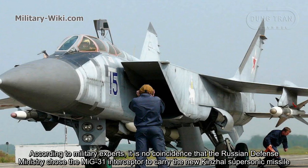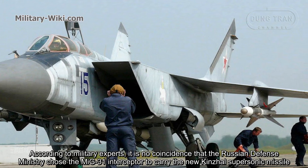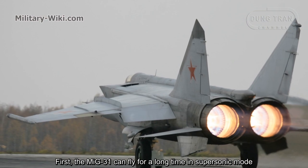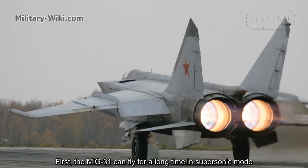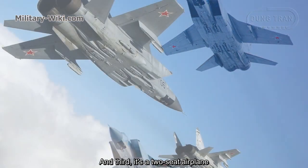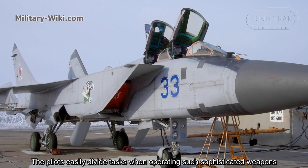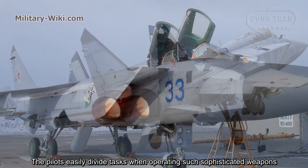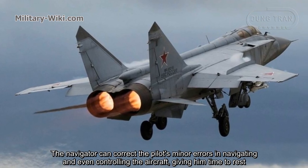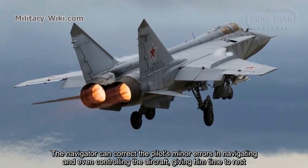According to military experts, it is no coincidence that the Russian Defense Ministry chose the MiG-31 interceptor to carry the new Kinzhal supersonic missiles. First, the MiG-31 can fly for a long time in supersonic mode. Second, the MiG-31 can launch missiles at long range. Third, it is a two-seat airplane — the pilots can easily define tasks when operating such sophisticated weapons. MiG-31s typically operate at long range, and the navigator can correct the pilot's minor errors in navigation and even control the aircraft, giving the pilot time to rest.